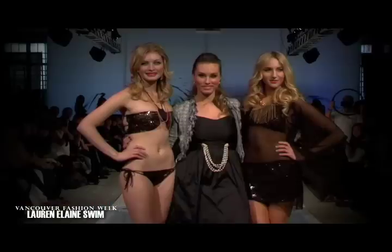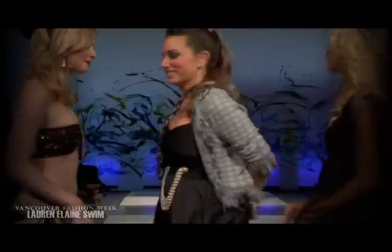I'm Lauren Elaine, and I hope you enjoyed this behind-the-scenes look at my Vancouver Fashion Week show. To see more, visit www.lauren-elainedesigns.com.